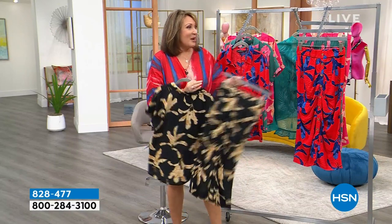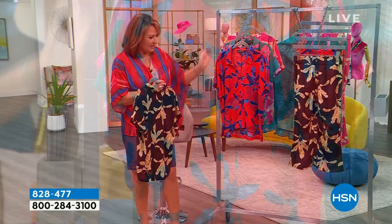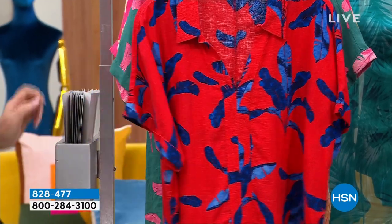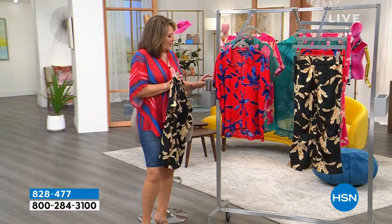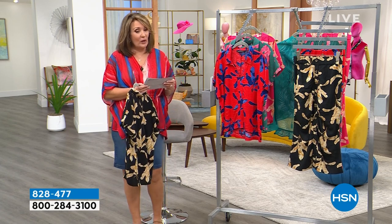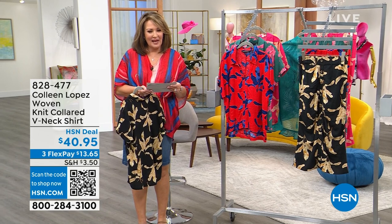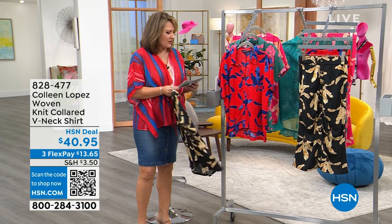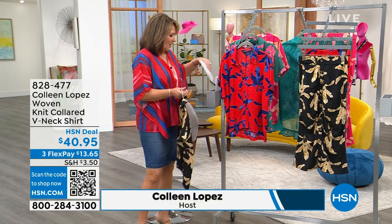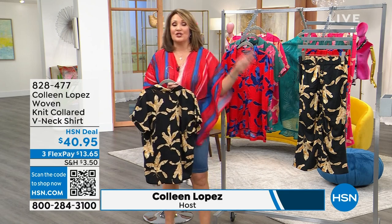Let's get you the info on the top right out of the gate. It has a collared v-neck and a fun rolled sleeve. This is coming in at $40.95, on three payments of $13.65. The skirt is coming in at $49.95, so you can do this whole outfit for well under $100 — and it is just gorgeous.